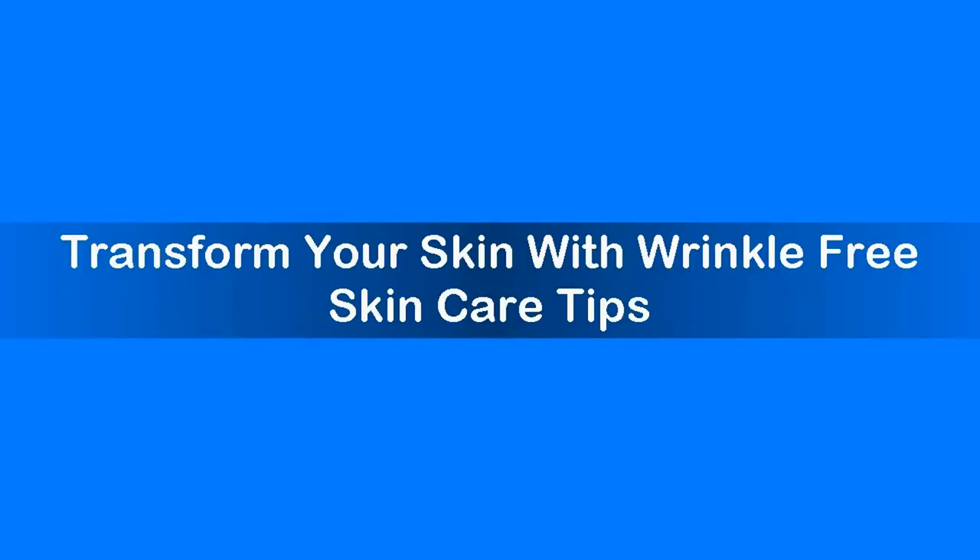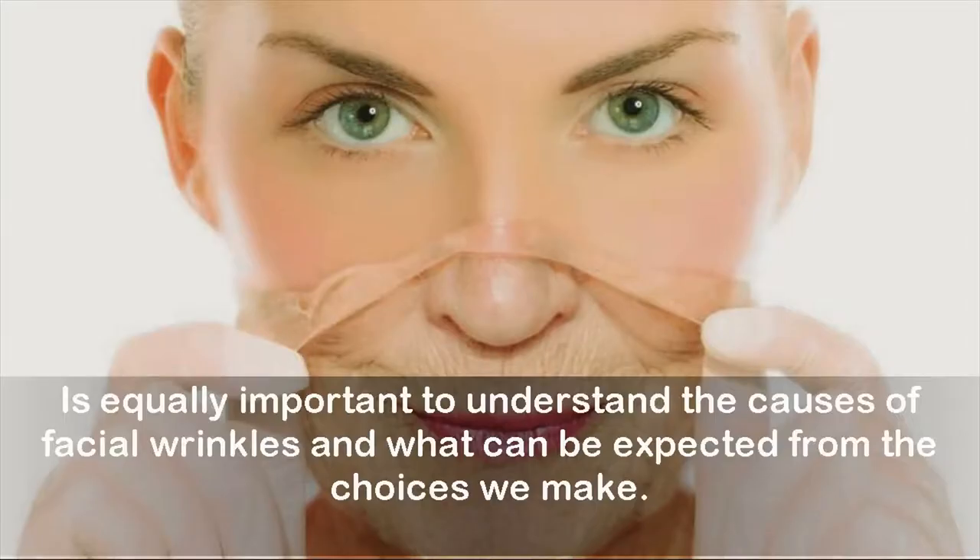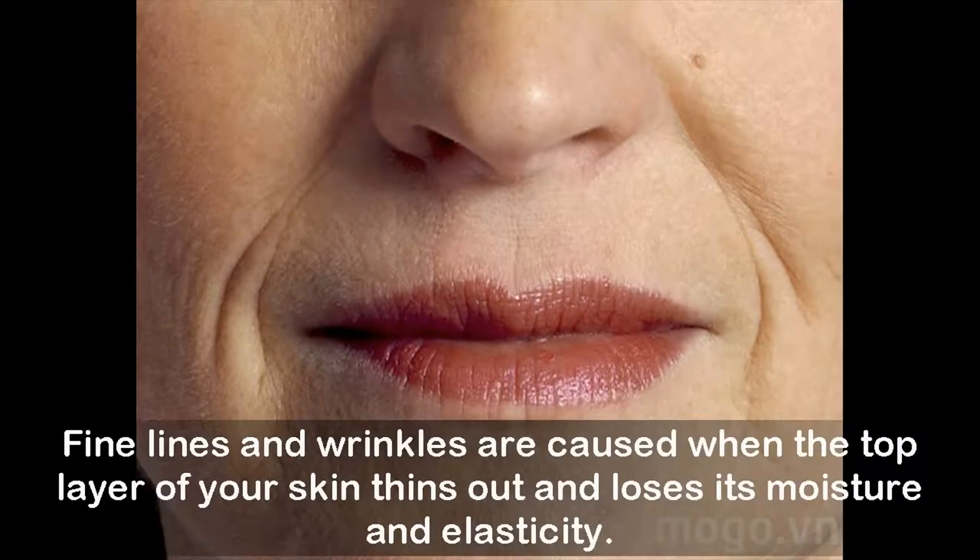Transform your skin with wrinkle-free skincare tips. Following an effective wrinkle-free skincare routine is essential if you want to delay lines and other signs of aging. It is equally important to understand the causes of facial wrinkles and what can be expected from the choices we make. Fine lines and wrinkles are caused when the top layer of your skin thins out and loses its moisture and elasticity.